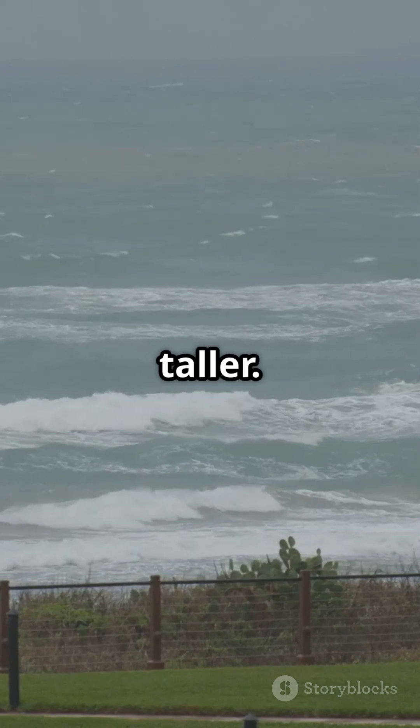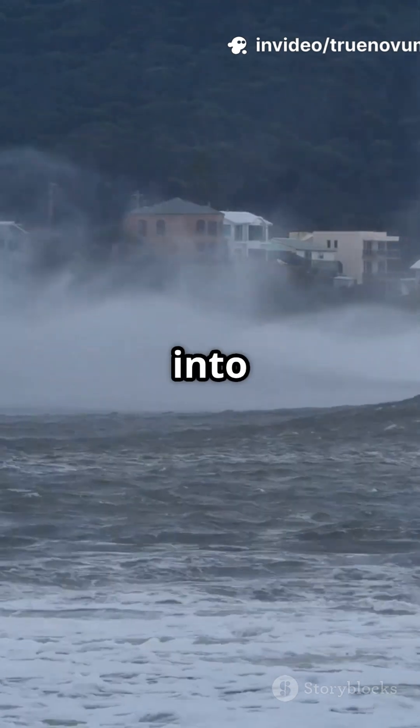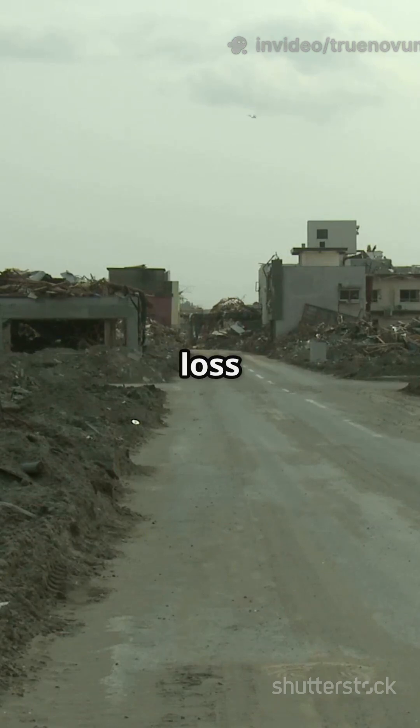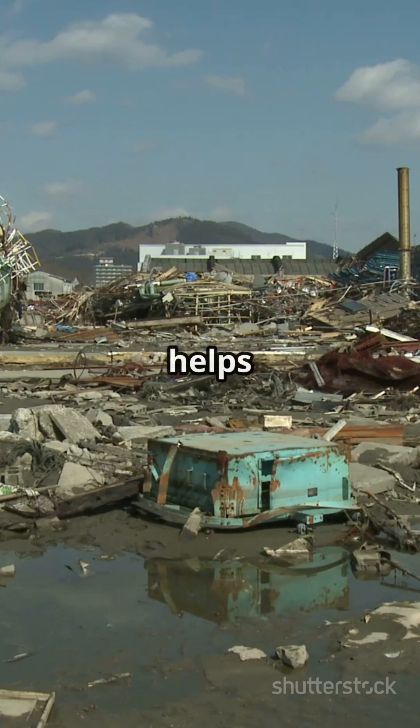But as the waves approach land and the water gets shallow, they slow down and grow taller. Within hours, giant walls of water crashed into coastlines in over a dozen countries. The destruction was massive and the loss heartbreaking.